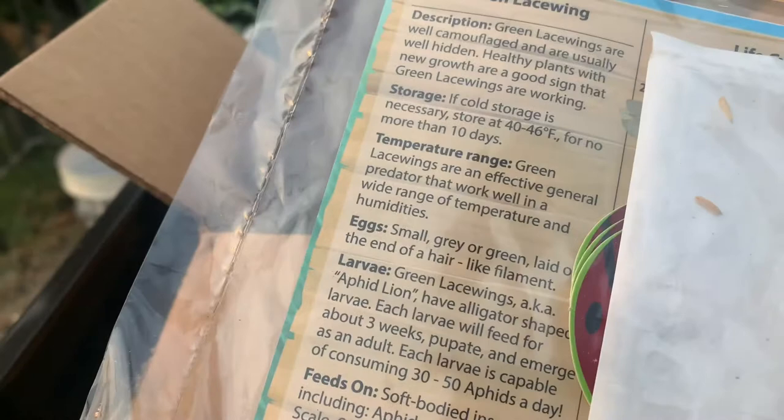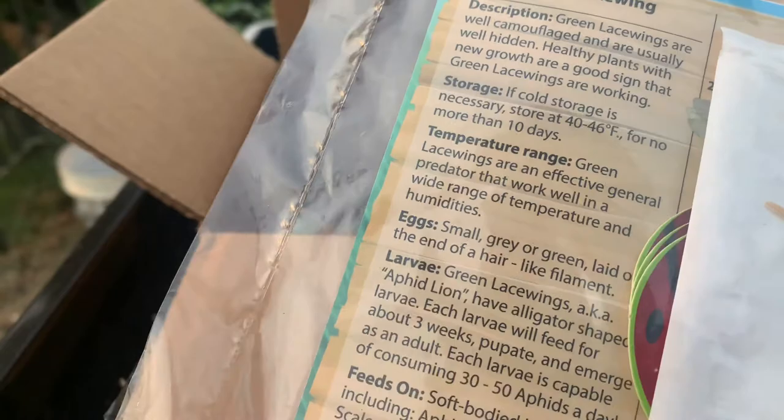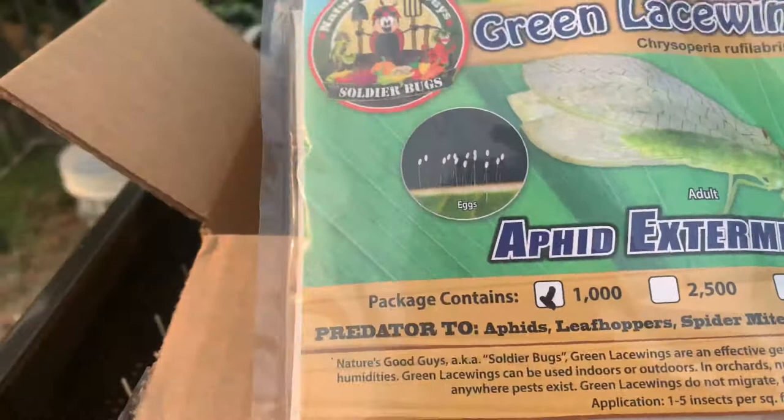Right here it says green lacewings are well camouflaged and are usually well hidden. Healthy plants with new growth are a good sign that green lacewings are working. So these green lacewings are going to really take care of a lot of the pests we're having here.